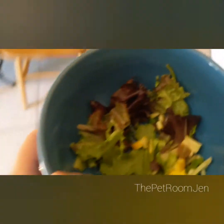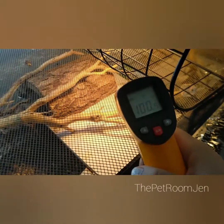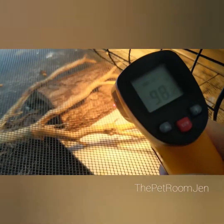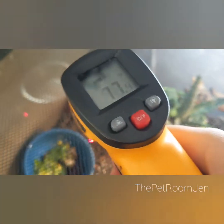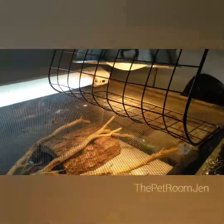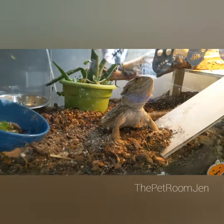Every couple days he also gets calcium powder added, but today he doesn't because he had it the other day. Another big part of his care is making sure his basking spot is hot enough — you want it around 100 degrees. Right now it's 102, which is good. You also want to make sure the cool side is in the 70s, so he has the choice of heating up or cooling down. He is a reptile and cold-blooded, so he relies on his bulb to heat up his body to allow his organs to properly work. Without a hot enough basking spot, he has a hard time digesting food.